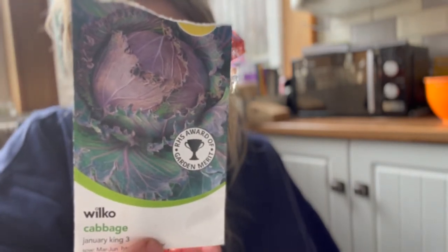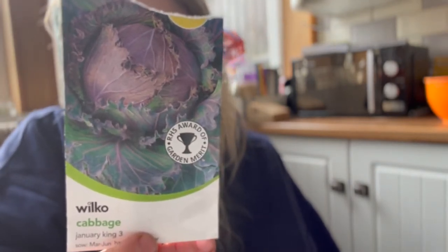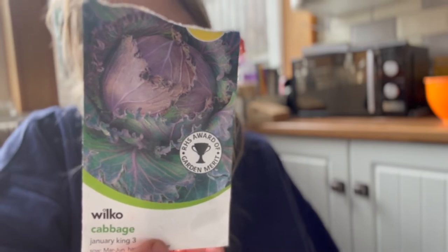This one is a cauliflower called Graffiti — I think I grew that last year as well. Then there's a cabbage called Red Drumhead. Fun fact: Bobby, my partner, loves red cabbage so we grow a lot of it because it's his favourite. And we have this one which is like a compromise — I just got it from Wilko's and it's called January King 3. I think it's so pretty. We grew it last year and it was just lovely to look at as it grew.